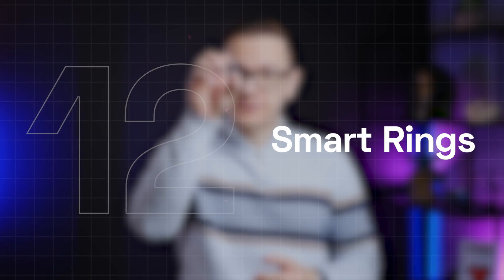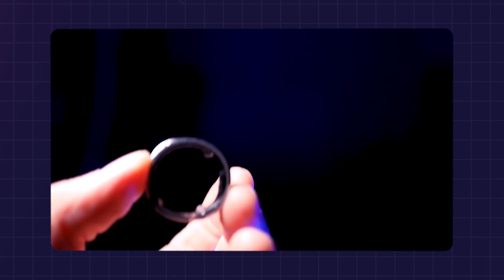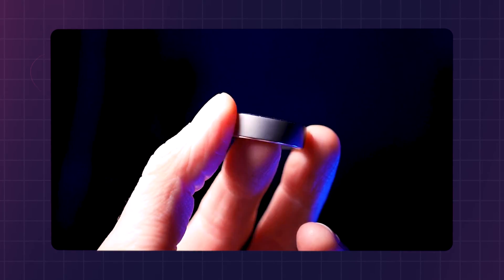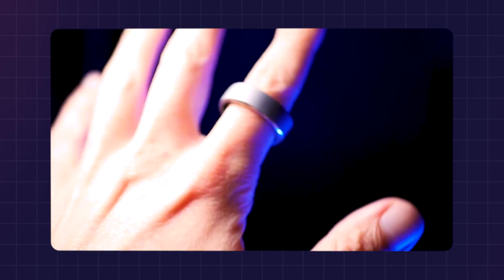Smart rings can measure vital signs, health parameters, body temperature — basic stuff like those that smartwatches and bracelets can do. But these are rings. So if someone doesn't want to wear a big smartwatch on their wrist, they can get the same data by wearing a simple ring.